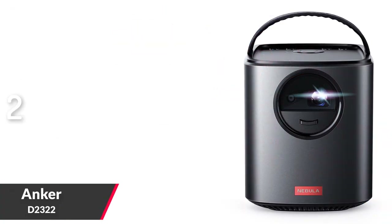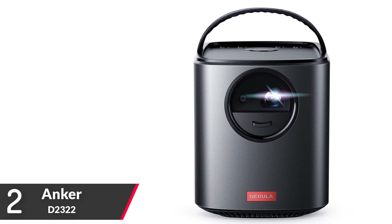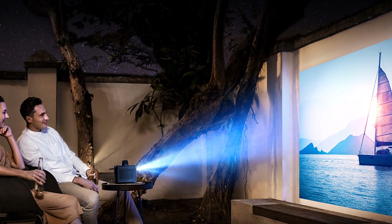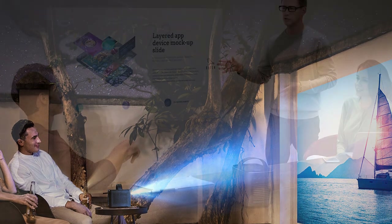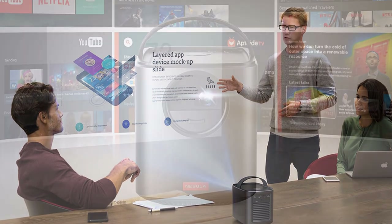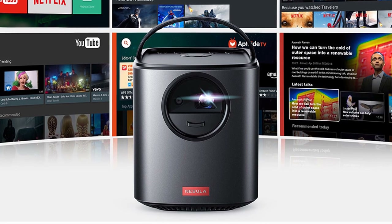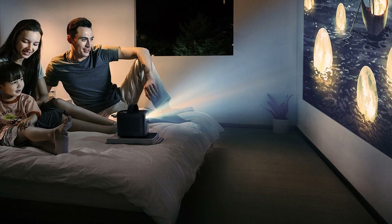Number two: the Anker Home Theater Projector, model D2322. It features 0.3-inch DLP display technology, native resolution 1280 by 720 HD, Android 7.1 operating system, and two working modes: projector mode and Bluetooth speaker mode. Brightness is 300 ANSI lumens, lamp life 30,000 hours, with app store support. Movie playtime is 4 hours in battery mode, music playtime 30 hours in Bluetooth speaker mode, and charging time is 3 hours.